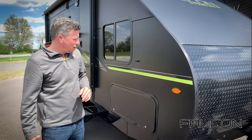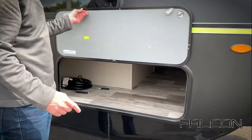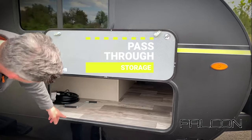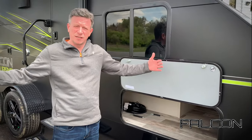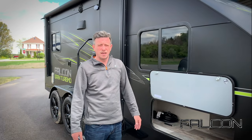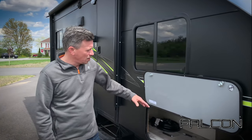Over here we have a neat little pass-through feature — it's magnetic, so you just stick it and it stays up. You'll notice the box that's cut out from it; when we go inside you'll see you actually have separated storage under the bed, so you can keep your linens and things like that separate from the stuff stored down here.